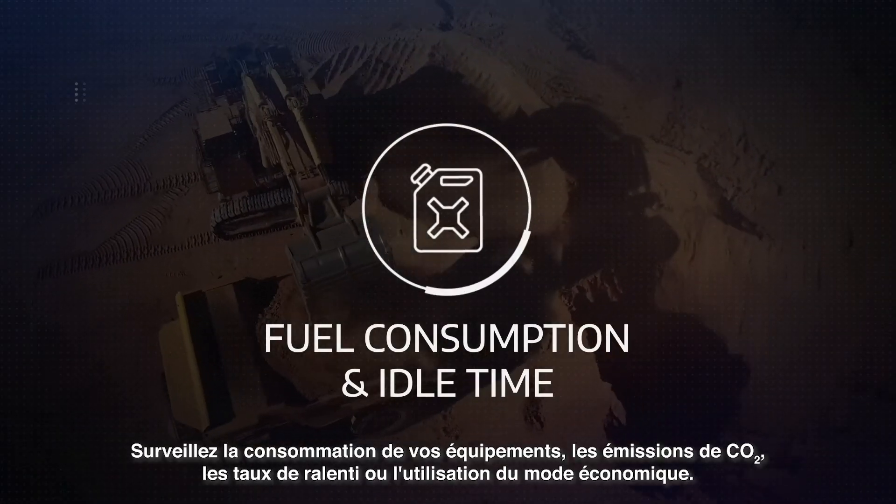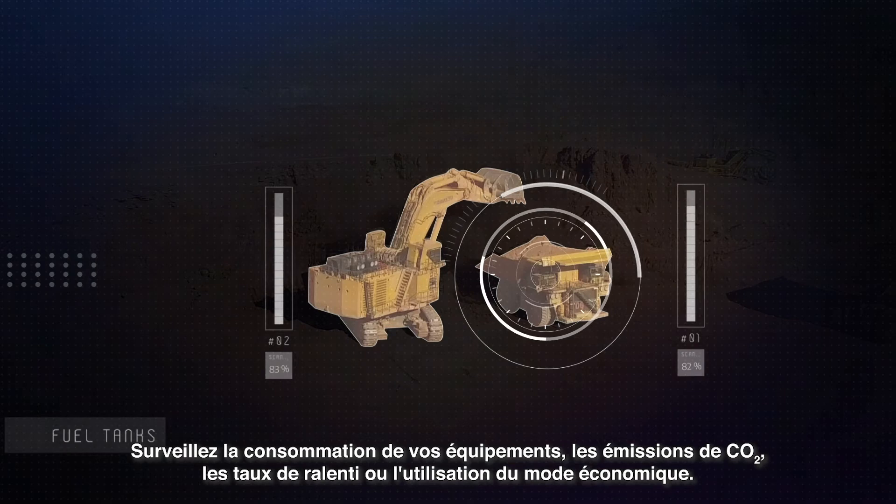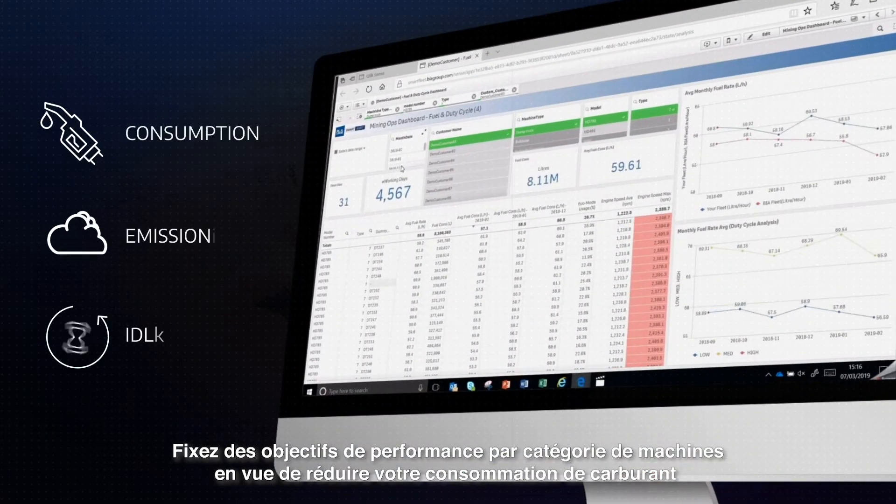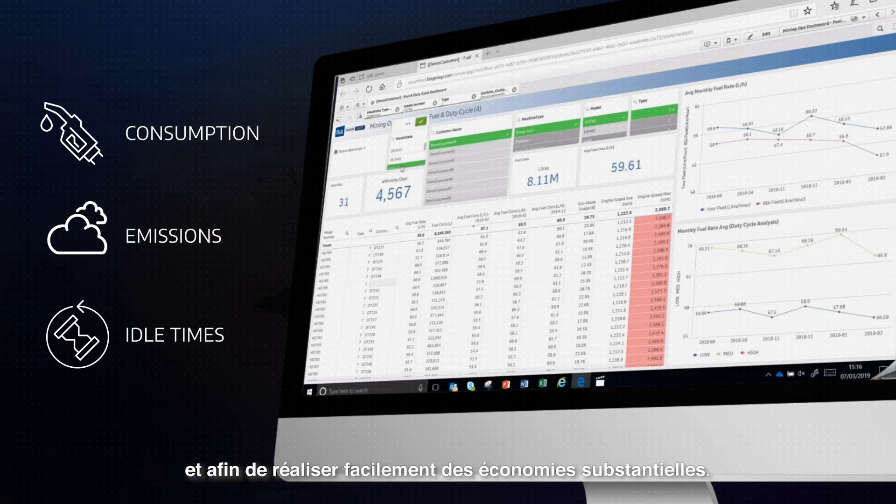Monitor equipment consumption, CO2 emissions, idle times or eco-mode usage. Set best-in-class targets to reduce your fuel consumption and make huge savings.